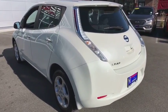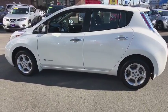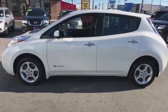Bluetooth, leather wrapped steering wheel, adjustable steering wheel, power steering, cruise control, keyless start, aluminum wheels, four wheel disc brakes.